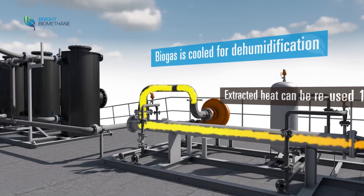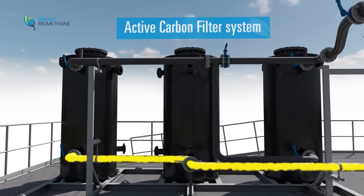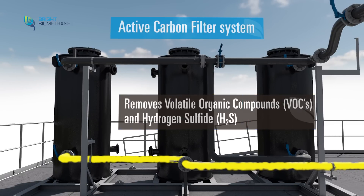Once the gas is cooled, it is transported to the active carbon filters. Here the gas is purified by removing hydrogen sulfide and other contaminants.